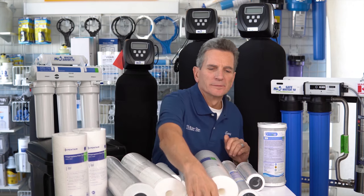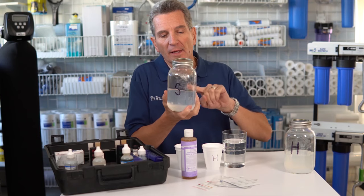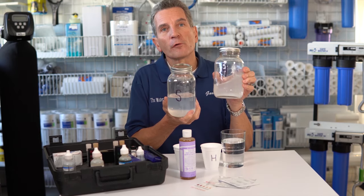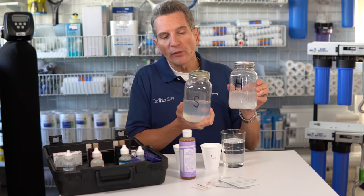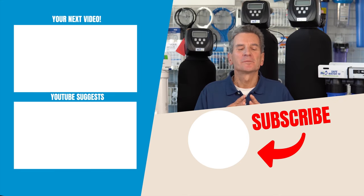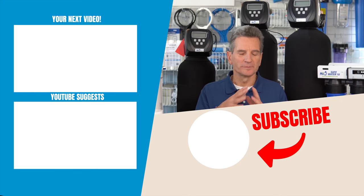Oh, shit. [Outtake] One has 14 ounces of soft water in it and one has 14 ounces of hard water, and both of them have 20 ounces of that cast steel soap. Check it out. Wow.